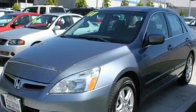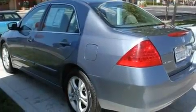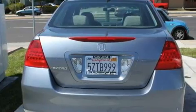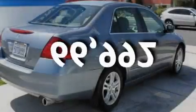Its top features include a power moonroof, heated front seats, cruise control, heated side-view mirrors, multi-reflector halogen headlights, and an anti-lock braking system. This vehicle has fewer than 67,000 miles on the odometer.